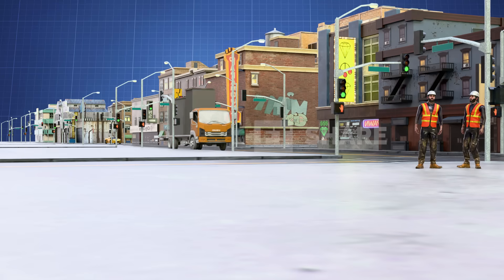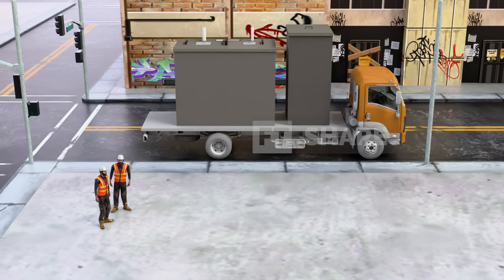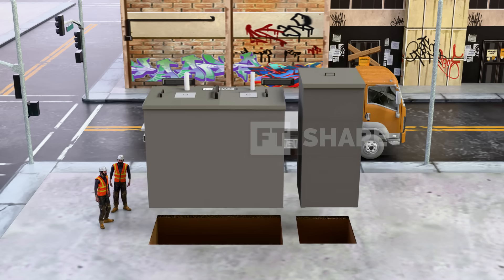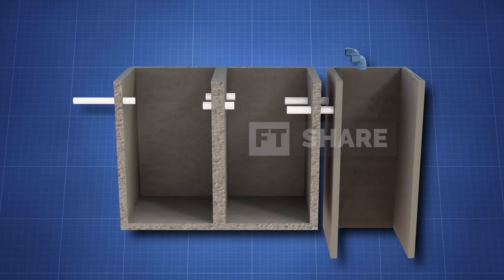Once everything is ready, the septic tank is transported to the site using special vehicles, and the installation begins. The tank is installed by experienced technicians — a pit is dug according to the tank's size, and the tank is carefully lowered into place. After that, the piping is connected to the tank, ensuring everything is sealed and positioned correctly.